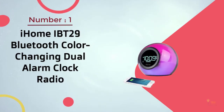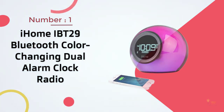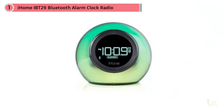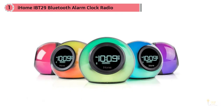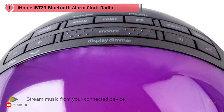Number one, most popular: iHome IBT29 Bluetooth color-changing dual alarm clock radio. This color-changing alarm clock radio allows you to connect your compatible device with a Bluetooth connection. This gives you the option to use a customized alarm sound. You can also wake up to the sound of the radio or one of the built-in options. This alarm clock radio from iHome can stream music from your connected device.